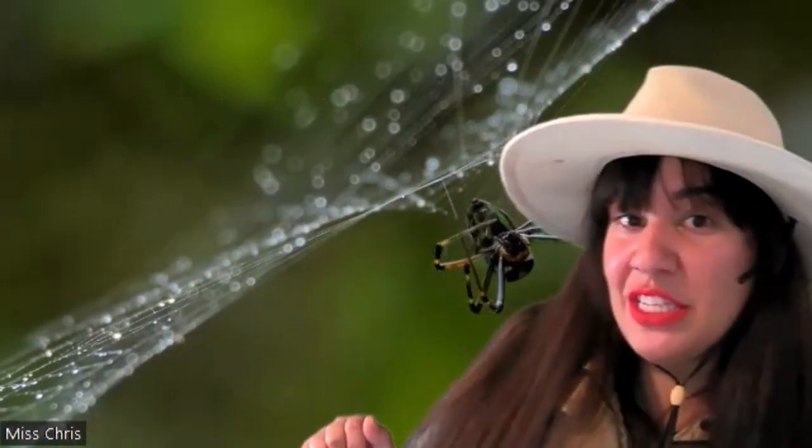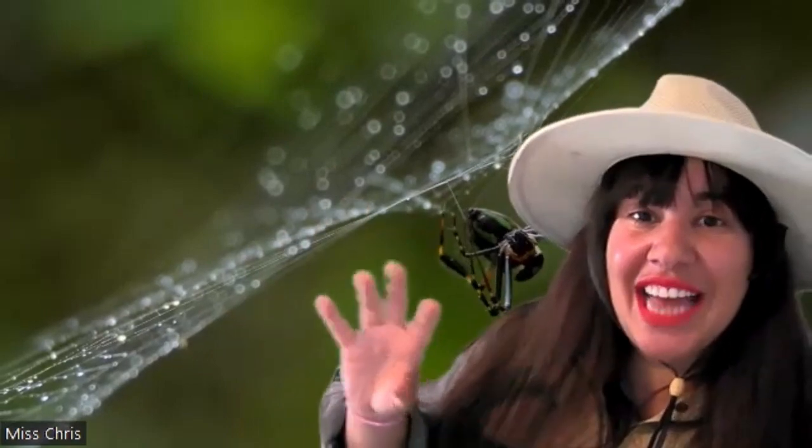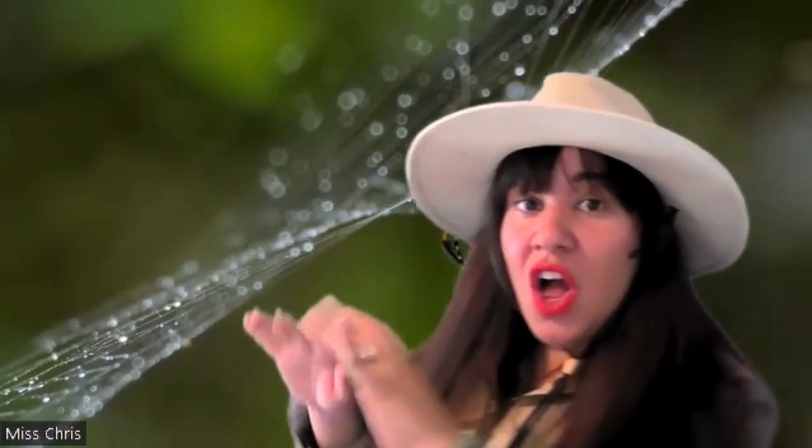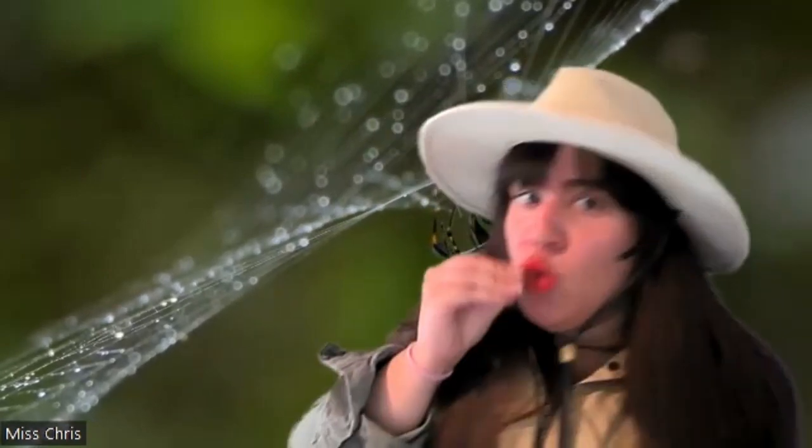Here's another one weaving its beautiful web, taking its time to make that intricate design so that insects will crawl along, get stuck in it, and then it can wrap it up, spit its digestive juices on it, melt it down, and then suck it up. Pretty incredible process!